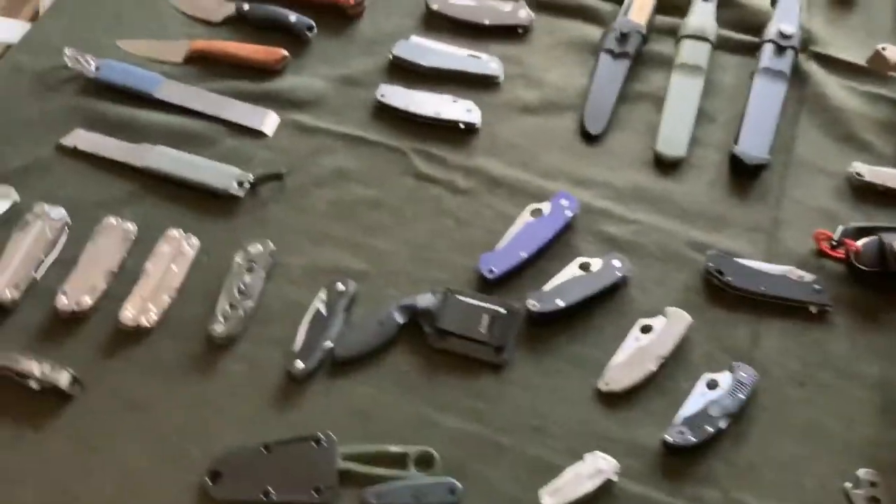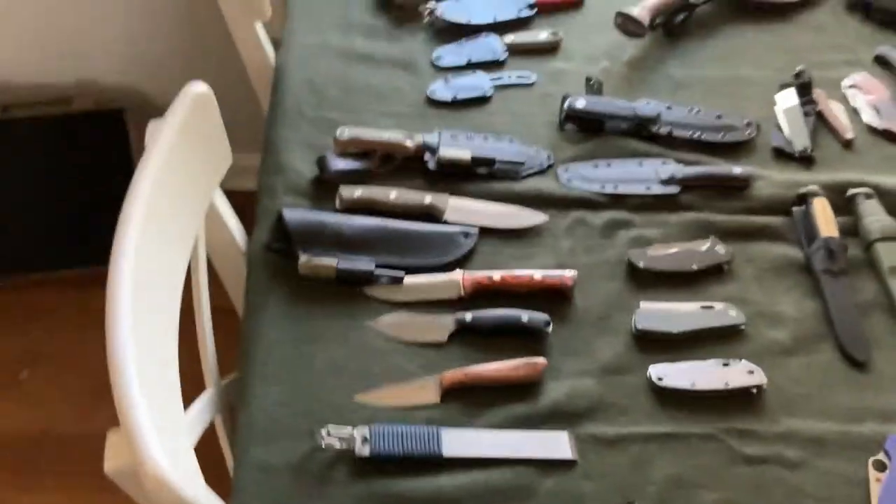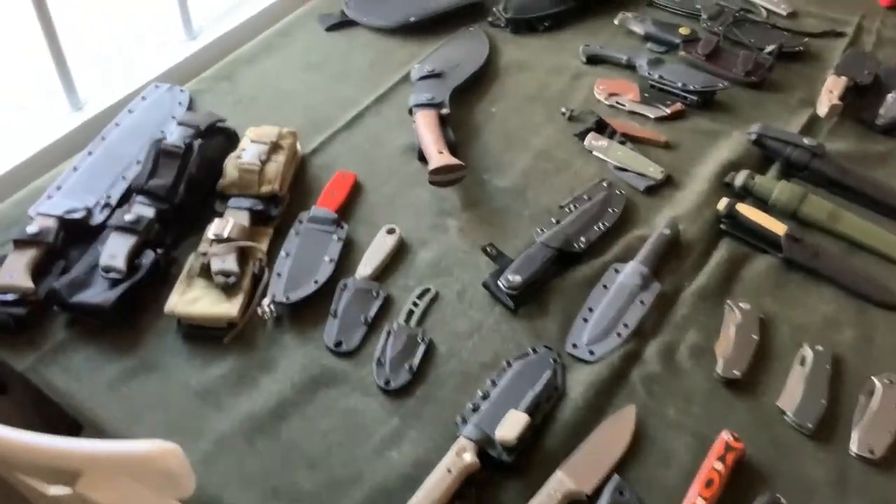The first rule in recovery is realizing that you have a problem — and indeed I have a problem. You can only carry a couple of knives at a time, and of course you'll never be able to use all of them.